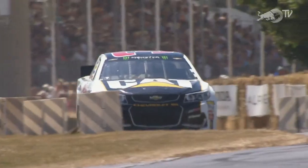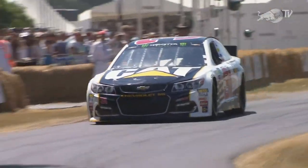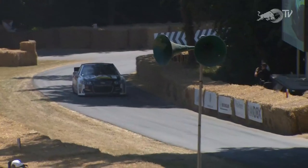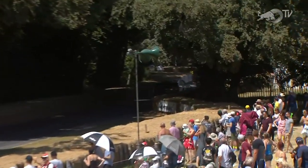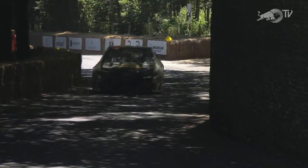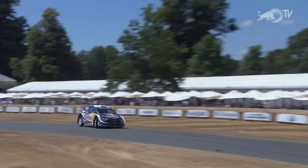In number three, the Chevy Monte Carlo SS, driven by Andy Pici earlier on. We don't have a start list in front of us at the moment, but it sounds as though that would be Andy Pici again pushing on here, with the 800 horsepower. Just gets a little twitchy under braking. That flint wall looks very innocuous as they go by it, but as you're coming up towards it, it is all you see — filling your vision.